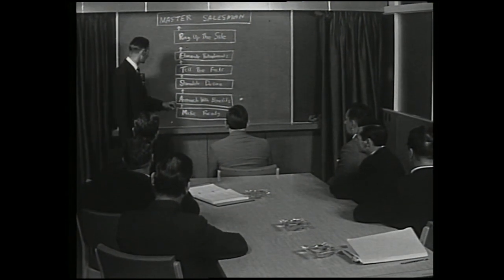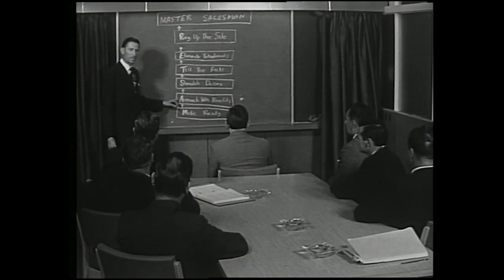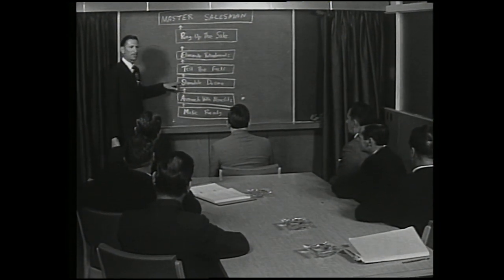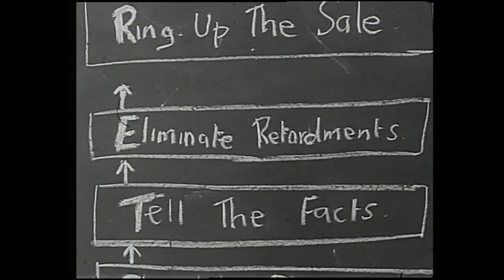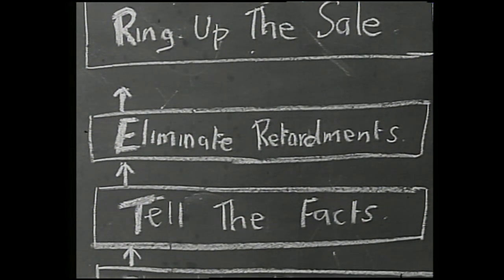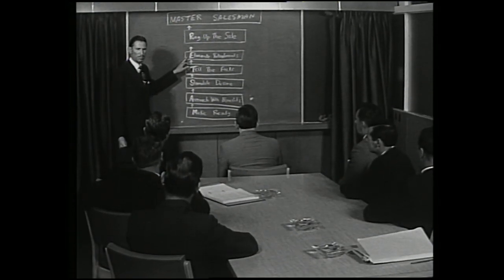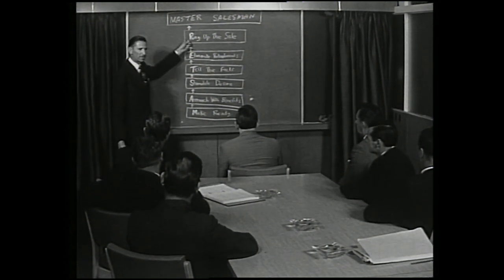M: It looks magnificent. A: Approach with benefits — when you come to your client, point out the benefits to him of owning this motor car. S: Stimulate desire — there is a natural desire in all of us to own a motor car, but you must stimulate in this person the desire to own this motor car. T: Tell the facts — tell the client all about the motor car, the facts of why he should have it. E: Eliminate objections — you'll always find there'll be some objection put up by the client. Will you have enough information to completely eliminate any of those points? And finally, R: Ring up the sale — get that order.